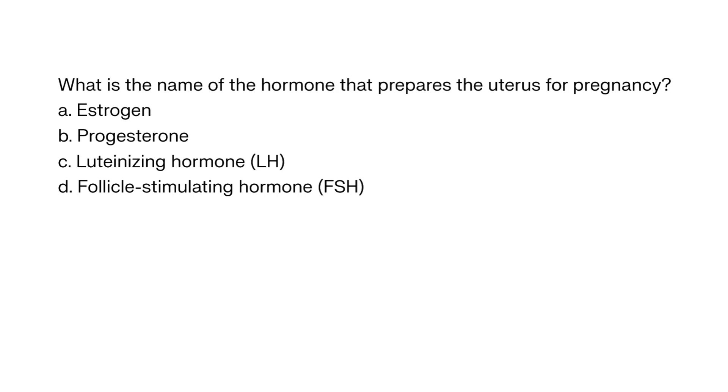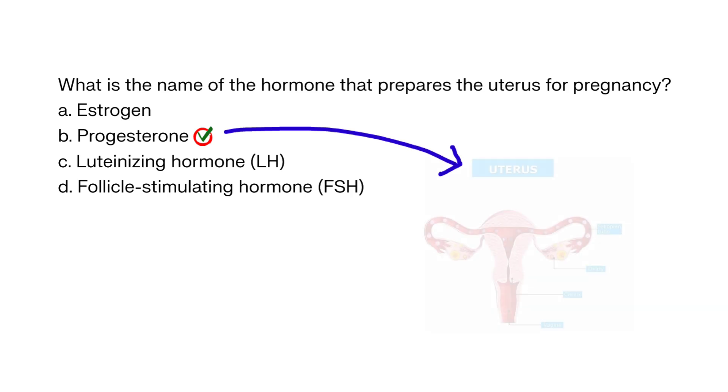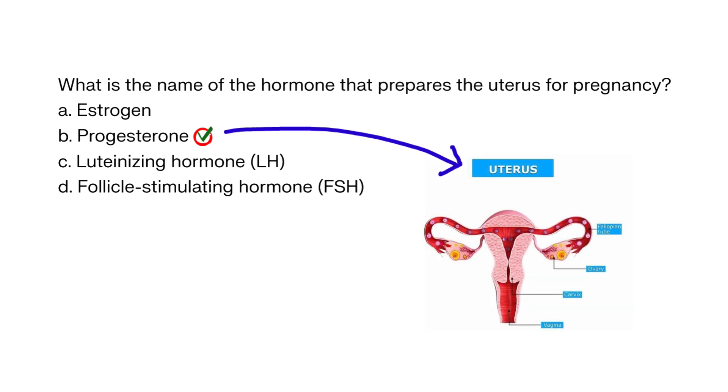What is the name of the hormone that prepares the uterus for pregnancy? A. Estrogen, B. Progesterone, C. Luteinizing hormone, D. Follicle stimulating hormone. The correct answer is B. Progesterone prepares the uterus for pregnancy by thickening the uterine lining and making it more receptive to a fertilized egg.